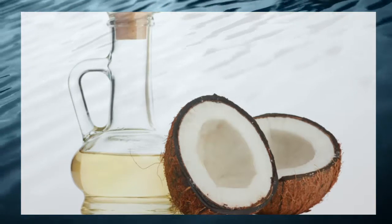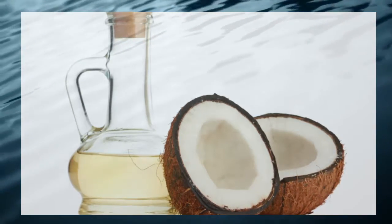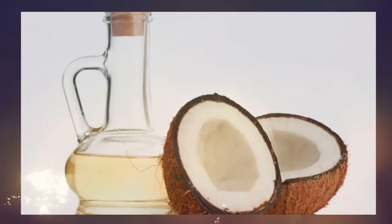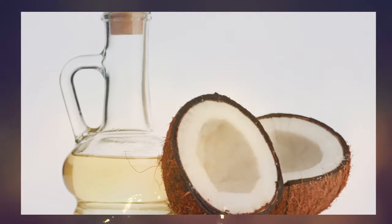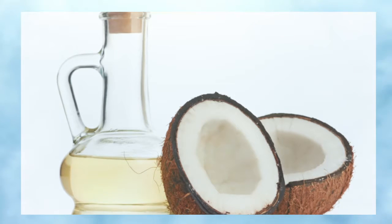1. Go nuts for coconut oil. You may have already made the switch to coconut oil in the kitchen, but did you know you can also swap out some of your beauty products for the wonder oil? This do-it-all ingredient can be used to moisturize skin and remove makeup, but that's just the beginning.